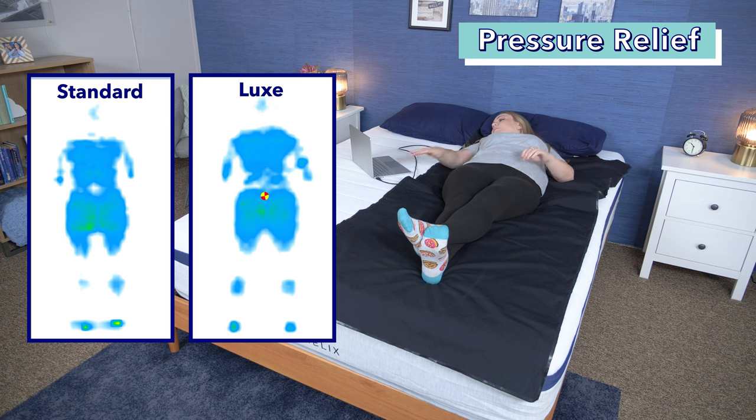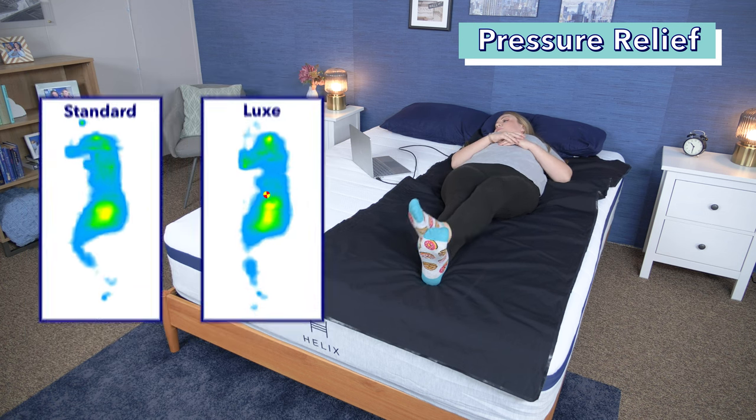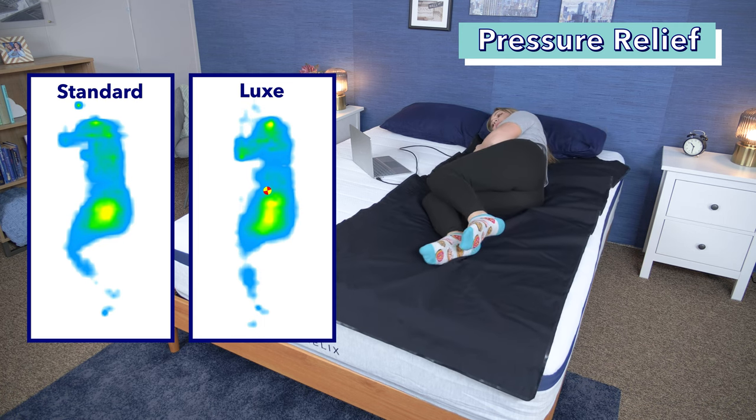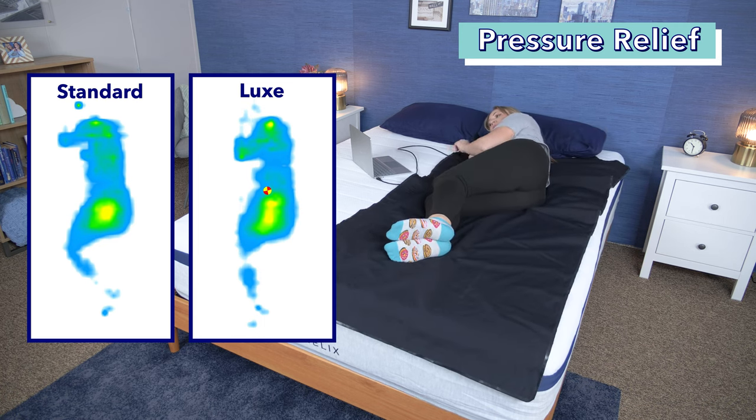Now let's take a look at the results from our pressure map test. We use a heat mapping pressure map to show where pressure builds up along the body in different sleeping positions — blues and greens indicate low pressure while reds and oranges indicate higher pressure. On the back, we see almost all blues for both beds, indicating very low pressure. On the side, both the Midnight and Midnight Luxe show blues and greens with a bit of yellow around the hip, which is fairly normal but something sleepers with sensitive hips may want to keep in mind.